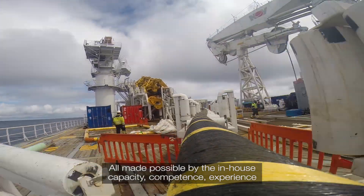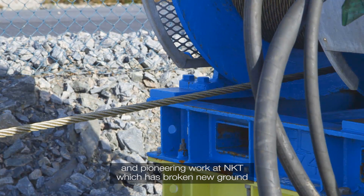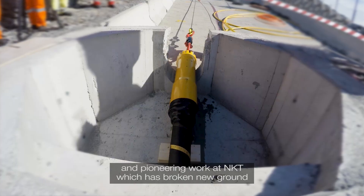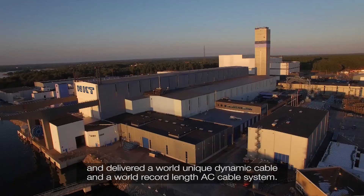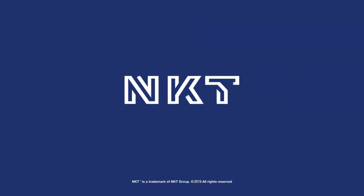All made possible by the in-house capacity, competence, experience and pioneering work at NKT, which has broken new ground, kept health and safety at the highest levels, and delivered a world-unique dynamic cable and a world record length AC cable system. NKT — bringing power to life.